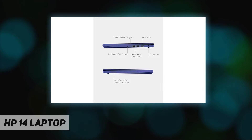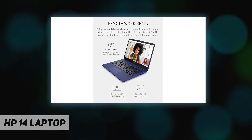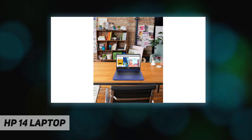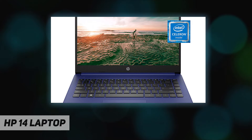Spend more time focused on your daily tasks and less on battery life, with up to 11 hours and 30 minutes of power. Plus, HP Fast Charge keeps you powered, especially if you need to recharge quickly. The exceedingly secure Windows 10 Home in S Mode outfits your PC laptop with fast boot times, increased responsiveness, and added protection against phishing and malware.